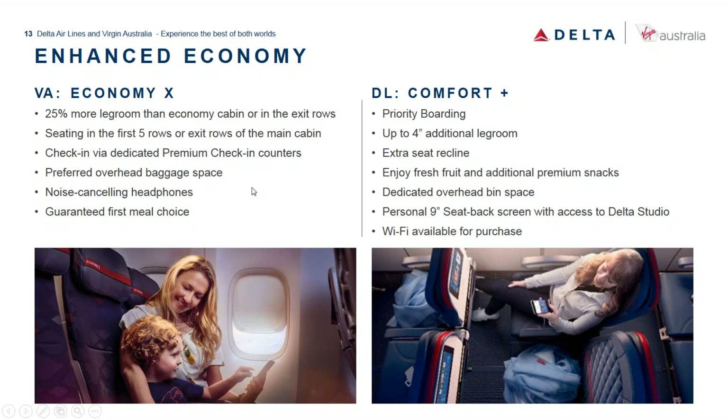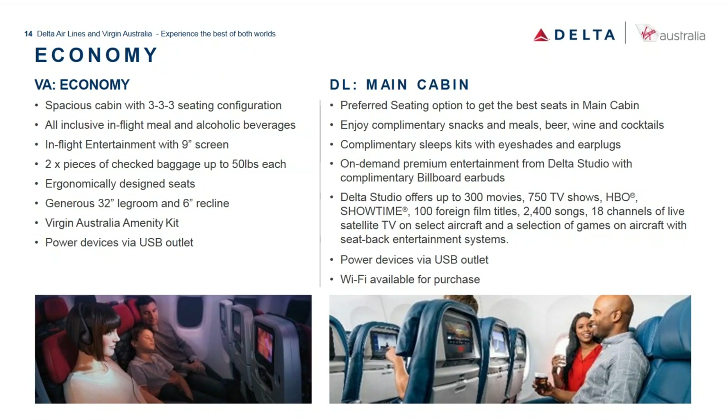Comparing enhanced economy: our Economy X offers 25% more leg room in the first five rows plus the two exit rows. Delta Comfort+ offers priority boarding, up to four inches of additional leg room, extra recline, fresh fruit, premium snacks, dedicated overhead bin space, nine-inch seatback screens, and Wi-Fi available for purchase. In economy, both airlines offer a 3-3-3 configuration with two pieces of checked baggage — for premium economy and economy it's 23 kilos (50 pounds) each.